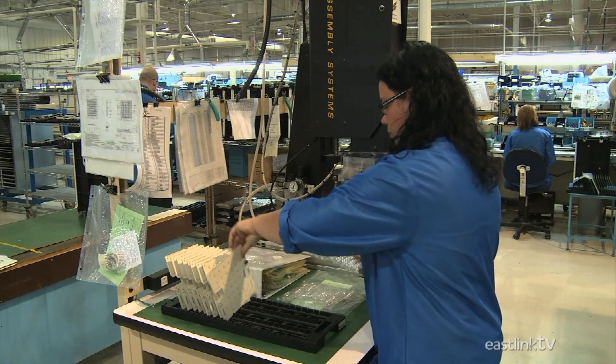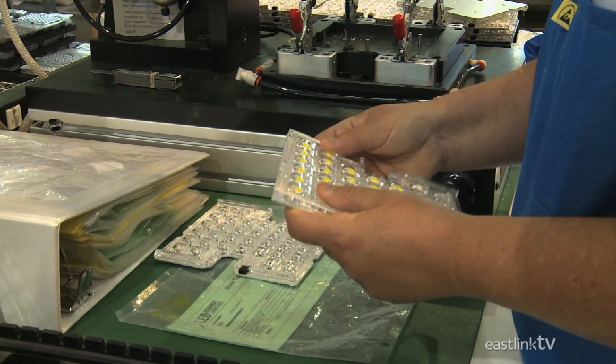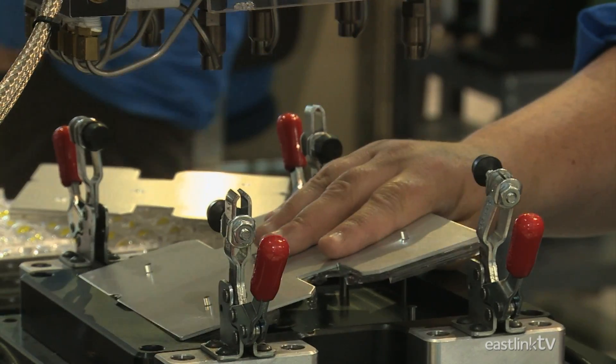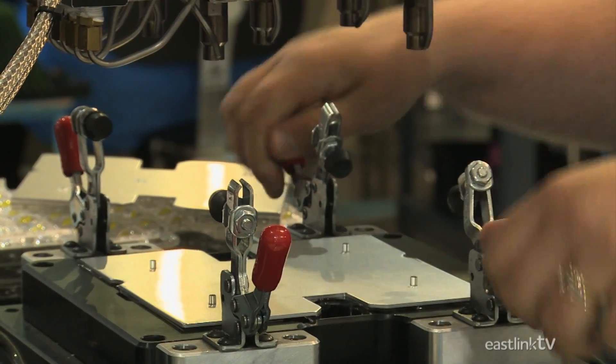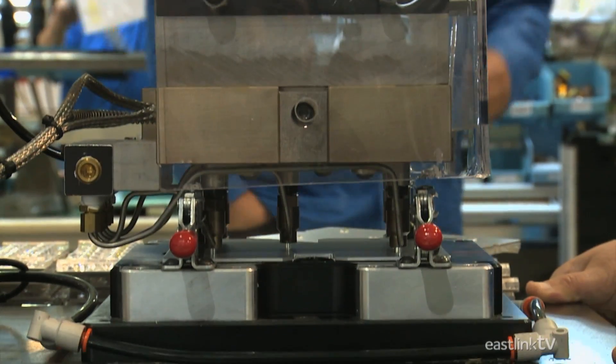Due to their modular, tool-less design, the light engines for the NXT series of light fixtures require a lens system that is permanently attached to the LED light engine. This allows for a more integrated component that can be replaced or upgraded with ease.